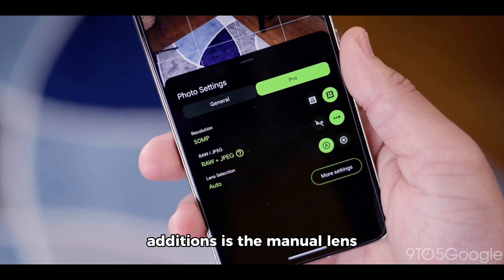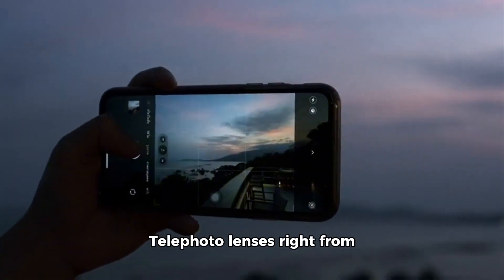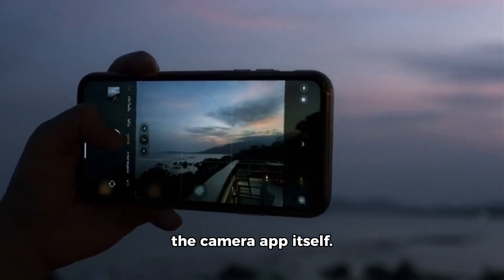One of the standout additions is the manual lens selection feature previously seen on the Pixel 8 Pro. Now you can choose between the ultra-wide, wide, and telephoto lenses right from the camera app itself.